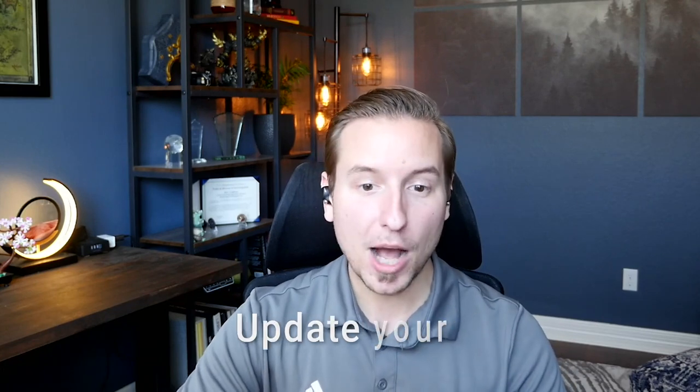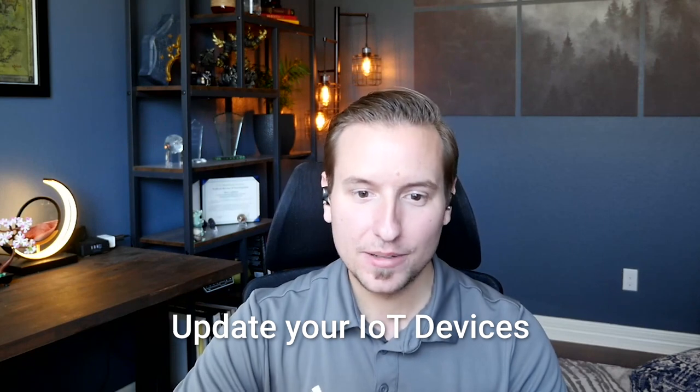Fourth, update your IoT devices. Windows and Apple make it really easy to keep your laptop, desktops, and mobile phones up to date with the latest security releases on a regular basis. But when's the last time that you updated your doorbell camera or your smart thermostat? Oftentimes, you have to proactively log into IoT devices to look for and install firmware updates, which unfortunately means they can go a long time without updates.